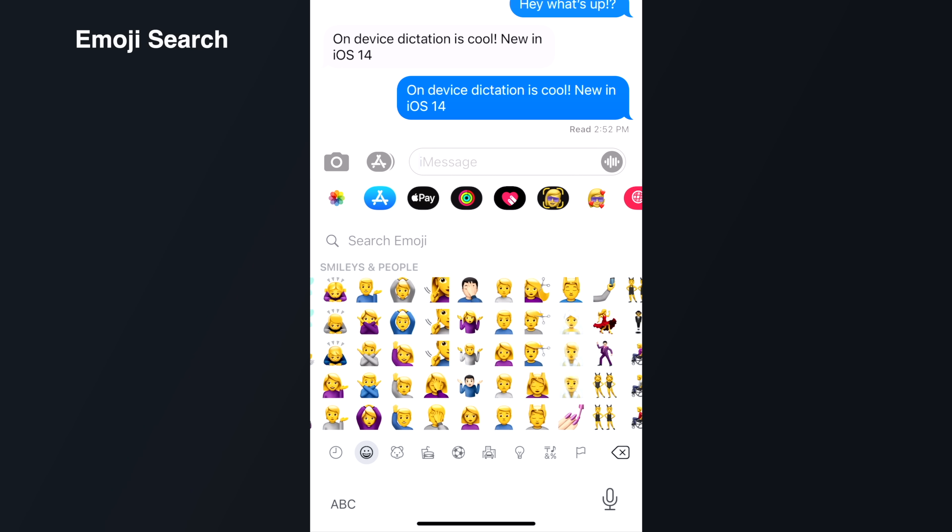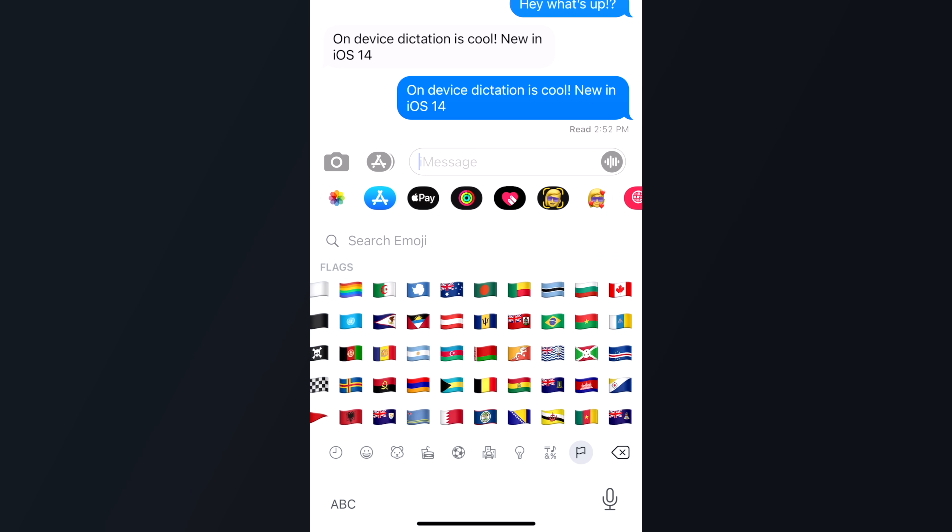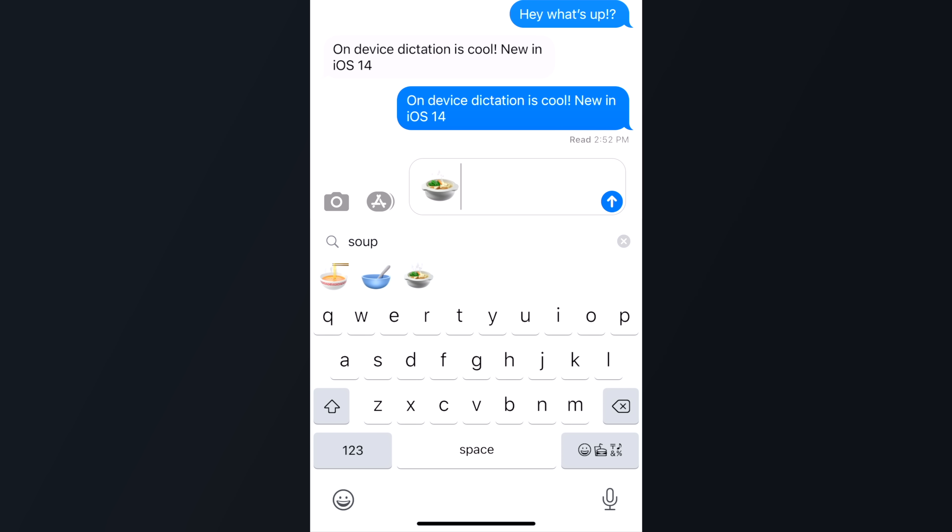Speaking of searching for things, side-scrolling through a list of emojis is absolutely terrible. But thankfully inside of iOS 14, you can now just search for whatever emoji you might be looking for, saving what seems like an eternity scrolling to find that specific emoji.